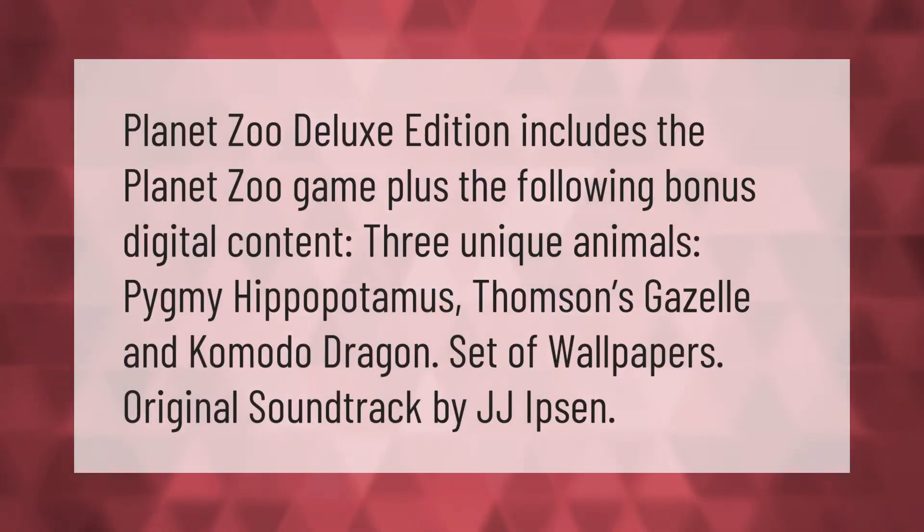Planet Zoo Deluxe Edition includes the Planet Zoo game plus the following bonus digital content: three unique animals — Pygmy Hippopotamus, Thompson's Gazelle, and Komodo Dragon — a set of wallpapers, and the original soundtrack by JJ Ipson.